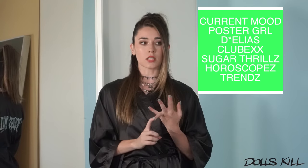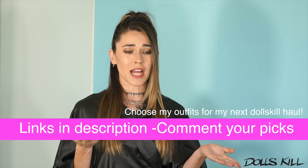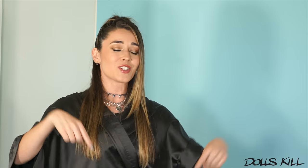Dolls Kill usually lets me choose for PR from a certain list of brands: Current Mood, Poster Girl, Dahlia's, Sugar Thrills, Horoscopes, and then they also let me choose from the trends or the basic stuff that Dolls Kill has to offer. Full disclosure, that is what they let me choose from. I've been wanting to do something fun and different, so I was thinking you guys should actually choose my outfits for my next Dolls Kill haul. Use the links down below to see what you like and leave me a comment on what you think I should wear. If I feature it, I will feature your comment as well.